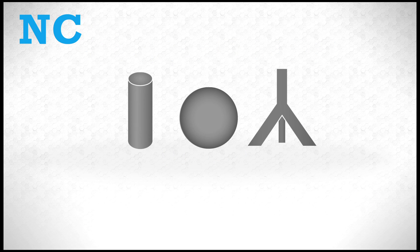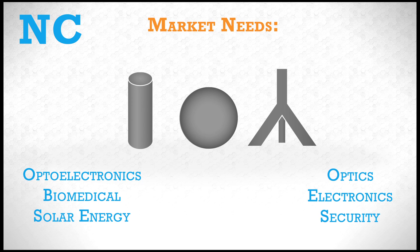Nanocrystals are small semiconductors. They can be made of different chemical compounds and in a variety of shapes and sizes to fit multiple applications and market needs.